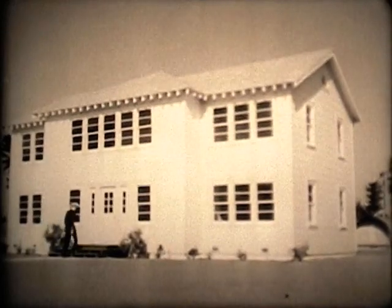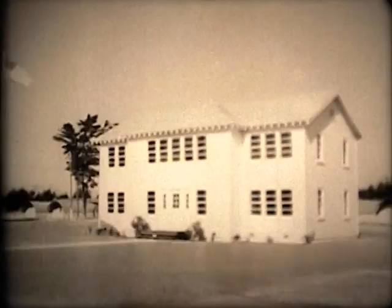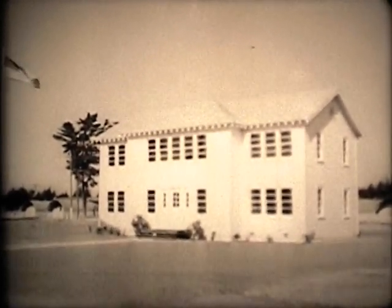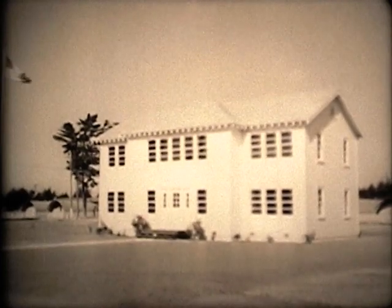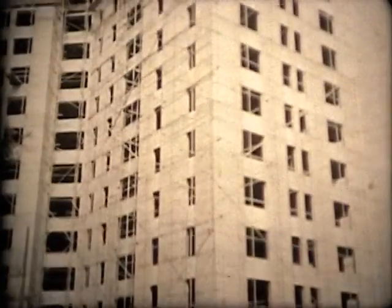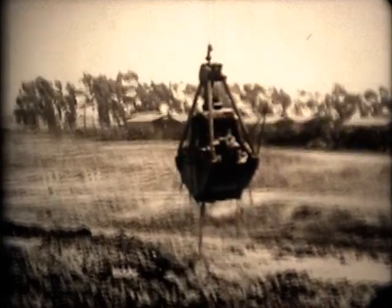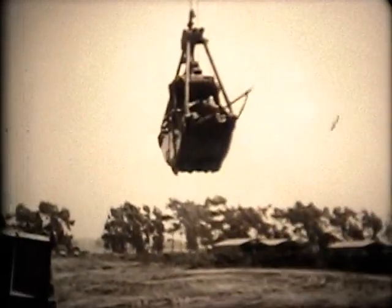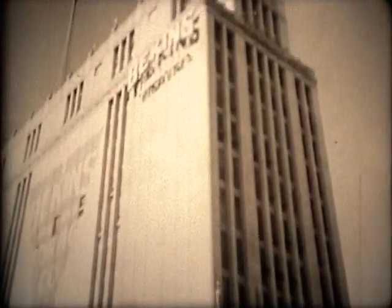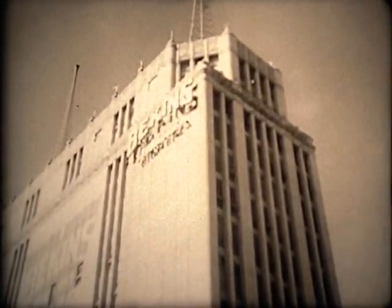To see the steps necessary in the construction of any building, we are going to build this one. Here's how it will look when we're finished. This small two-story administration building is of semi-permanent construction, and is located in a temperate climate. It is not the purpose of these films to establish principles of construction that can be applied in all cases, since such factors as climate, varying soil conditions, and the use to which the structure is to be put will require different designs and varying building techniques.